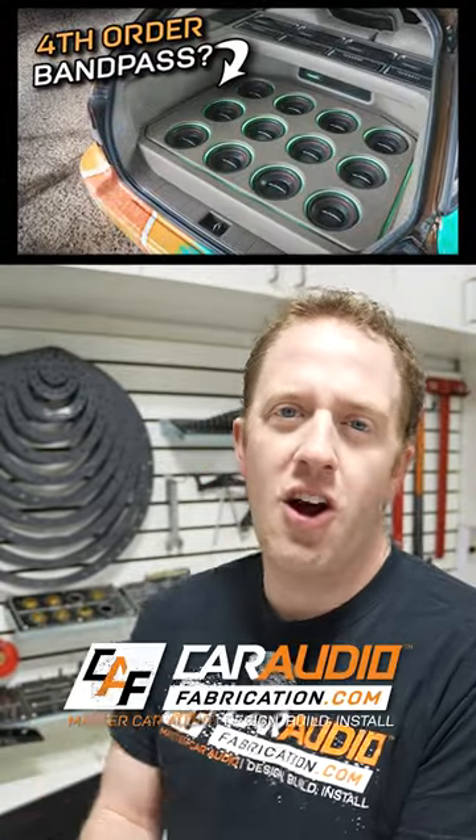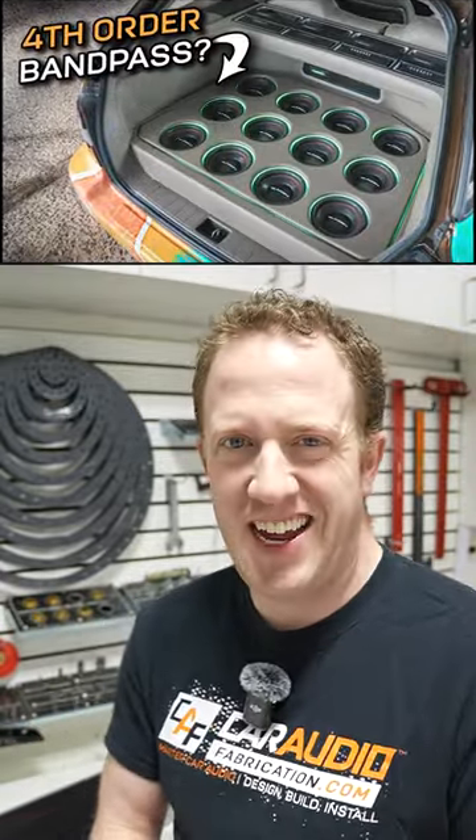I got to sit down with one of the builders of this vehicle and we did a full build overview over on my YouTube channel, Car Audio Fabrication. Come on over and check it out.